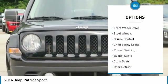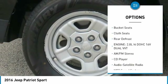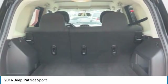Traction control, fog lights, FWD, steel wheels, cruise control, child safety locks, power steering, bucket seats, cloth seats, rear defrost.